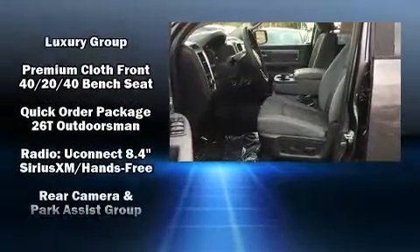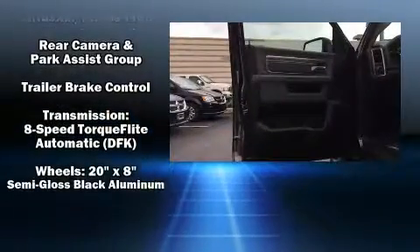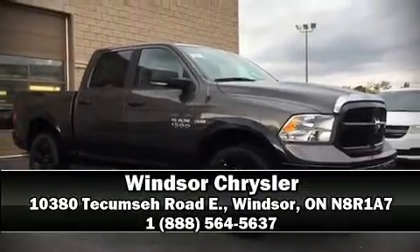Brake Assist technology provides extra pressure when applying the brakes. We'd also be happy to help you arrange financing for your vehicle. Stop by our dealership or give us a call for more information.